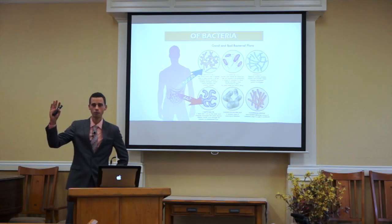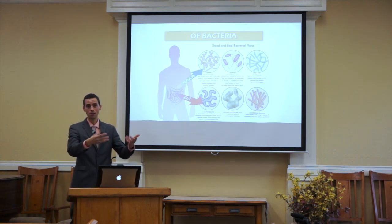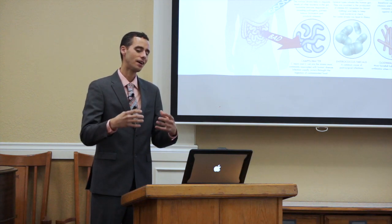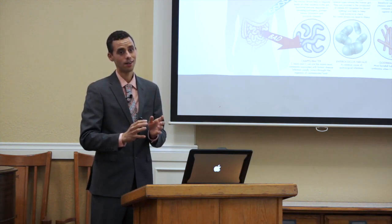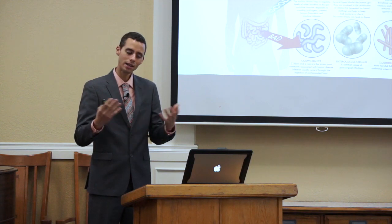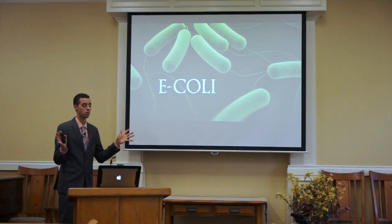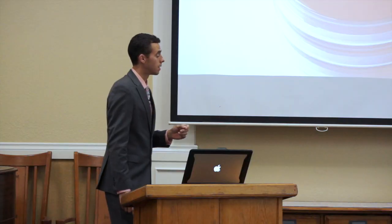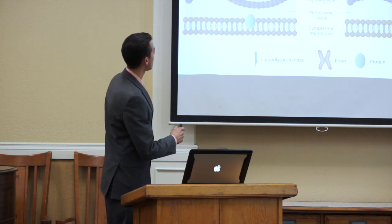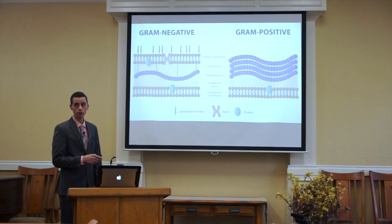E. coli — most people think it's terrible because they hear about someone getting E. coli from food. That's not necessarily the case. E. coli, when it stays in the colon, is actually a potentially healthy strain of bacteria. There are a few subsets that can cause disease, yes. But even the healthy type of E. coli can present problems due to something on its exterior known as lipopolysaccharides. Lipopolysaccharides are found on gram-negative bacteria, and in sepsis or septicemia, the causative factor for circulatory shock is actually not necessarily the bacteria itself — it's the lipopolysaccharides, which cause tremendous inflammation.